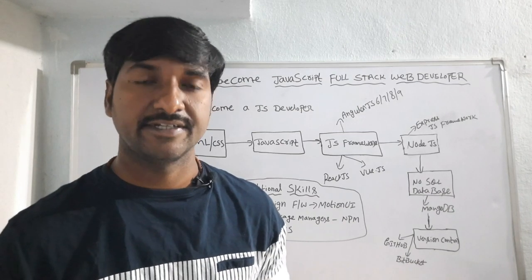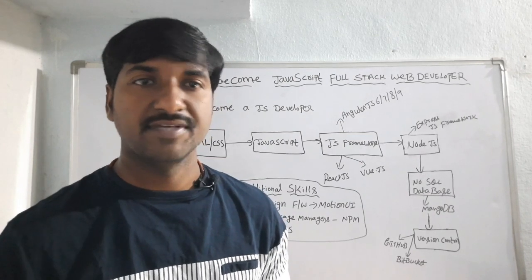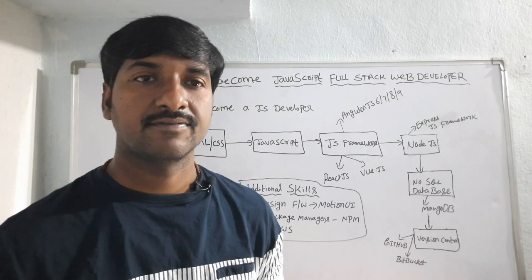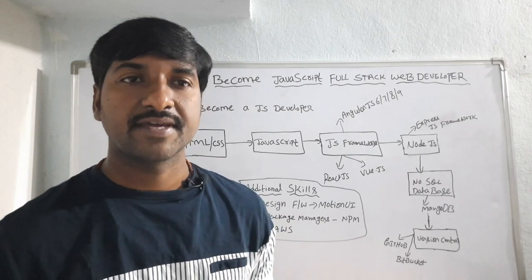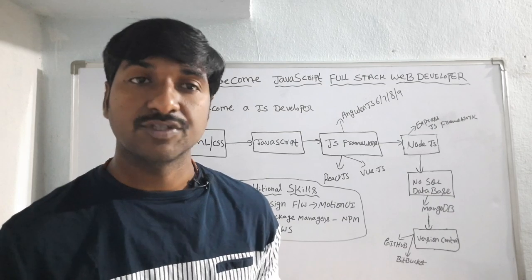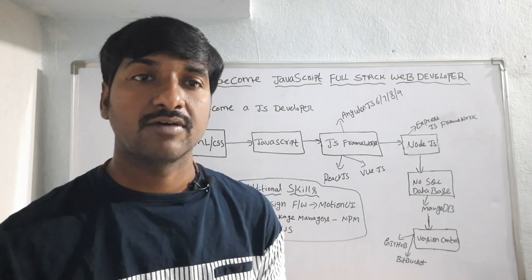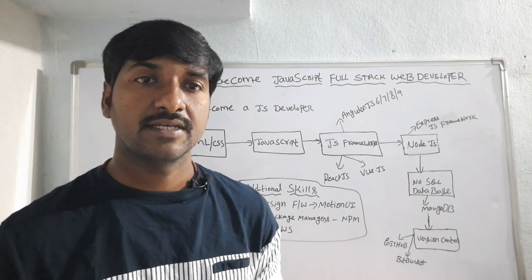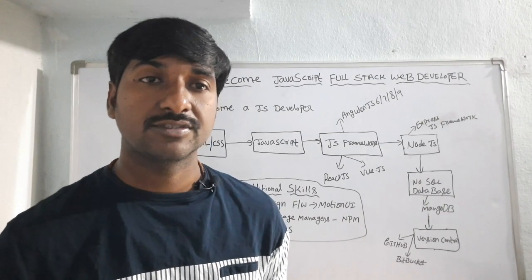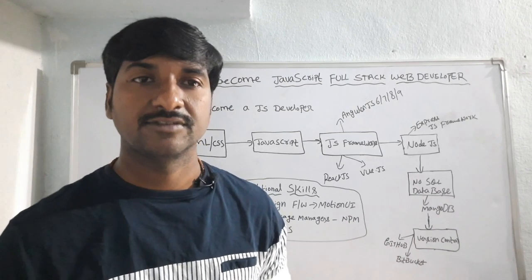You may wonder what the average salary for a MEAN stack developer in India is. As a beginner you can expect 4 to 5 lakhs per annum. The average salary for a MEAN stack developer is 9 to 10 lakhs per annum, and the maximum package can reach 15 to 16 lakhs per annum. This depends on location, skills, and experience. If you have any doubts regarding this topic, please comment in the comment section — I will reply to your queries. Thank you for watching.